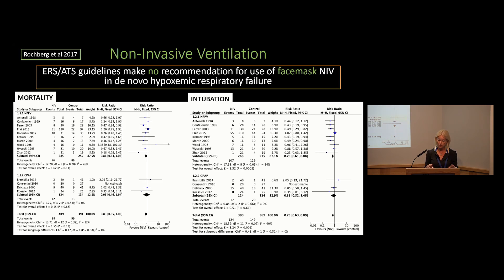Moving on to the use of non-invasive ventilation: back in 2017, the European Respiratory Society and the American Thoracic Society together produced a set of guidelines about using non-invasive ventilation. Despite the forest plots indicating a reduction in intubation, these guidelines make no recommendation for use of face mask non-invasive ventilation for de novo hypoxemic respiratory failure.